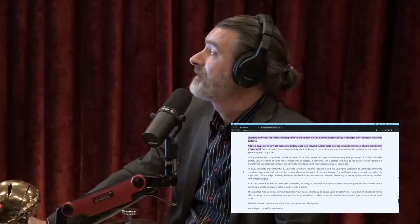Due to the decay, isotope radiation is transformed into electrical energy in the converter. The storage unit accumulates energy for future use. Just keep in mind that this is radioactive decay, and that's what turns you into goo. So you're not going to put this in your watch. You're not going to have it in your car. You're going to have it at a fixed, secured location.